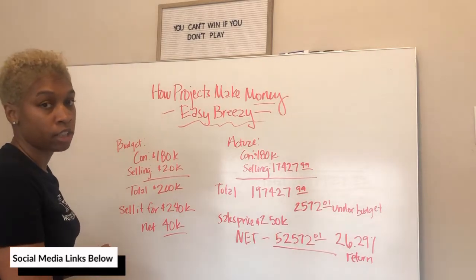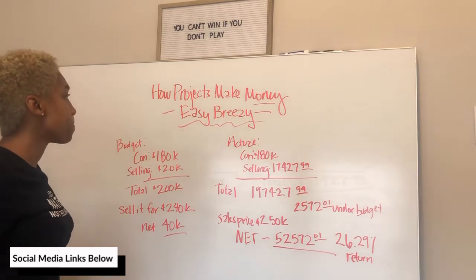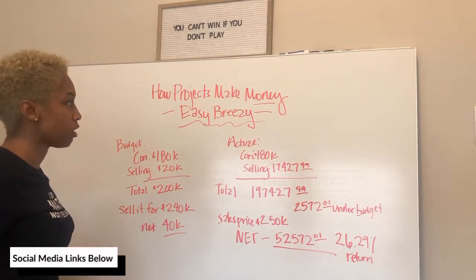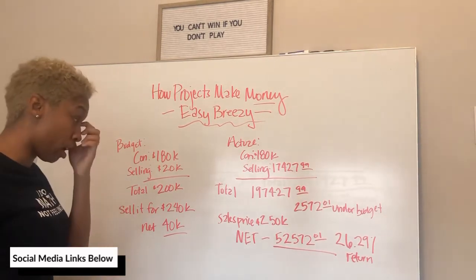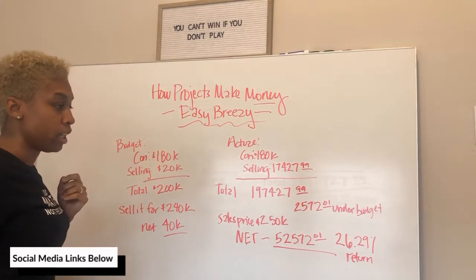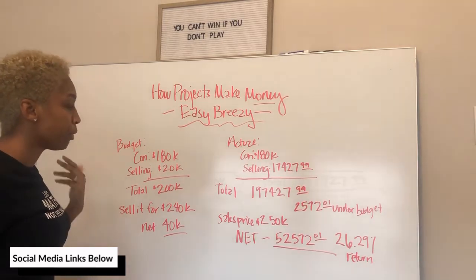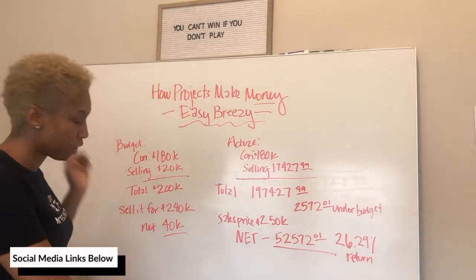I'm going to talk you through how projects make money so that you can see a real life example of how you can generate an exceptional return on your money by doing real estate projects or investing in real estate.